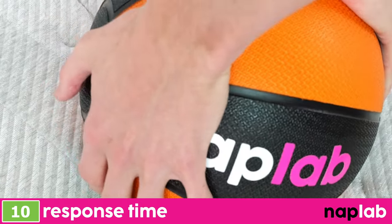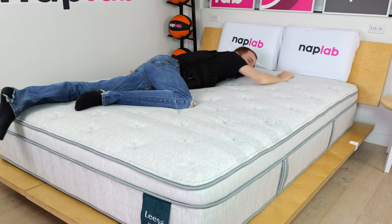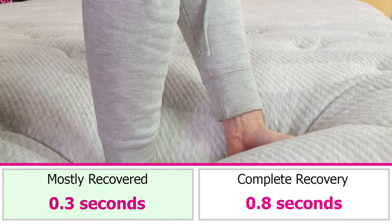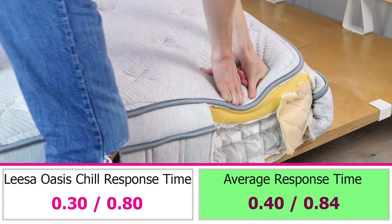To test response time, we place a 12-pound medicine ball on the mattress, and once fully at rest, we quickly remove it and measure the time it takes for the mattress to recover and resume its original shape. A faster response time is better, as quicker-responding material layers better adapt to changes in movement and prevent a stuck feeling. The Leesa Oasis Chill has an extremely fast material response — we measured a mostly recovered response time of 0.3 seconds and a fully recovered time of 0.8 seconds, which are 0.11 and 0.04 seconds faster than averages, respectively.